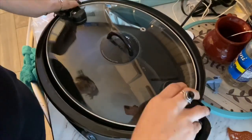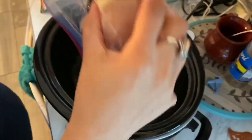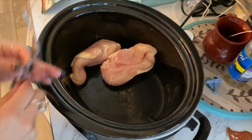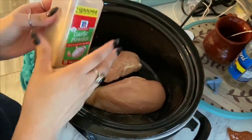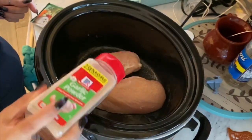Now it's time to go home — I gotta go see my baby, I miss him already! So for the recipe, it's going to be buffalo ranch chicken. I was very surprised — I really enjoyed it. It's easy, you just throw it in the crock pot. I used two chicken breasts and it made a lot.